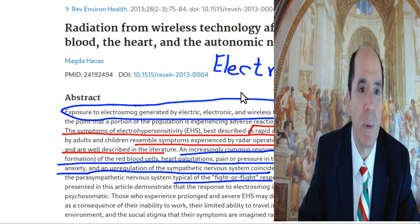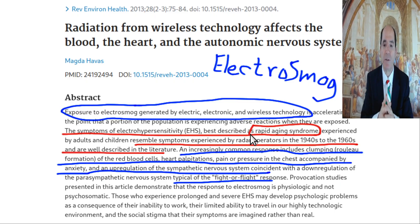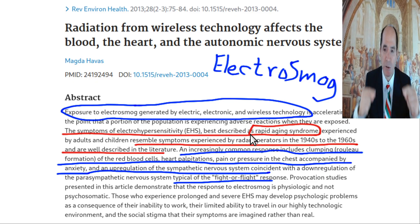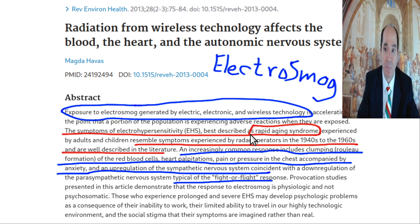There was a paper written by Magda Havas in 2013, where they noted that you could see blood sludge formed by exposing tissue to wireless technology — things like cell phones and other devices. She felt this was reminiscent of the 1940s through 1960s, when radar operators who were exposed to a lot of radar would get these types of findings. She says it leads to a rapid aging syndrome.